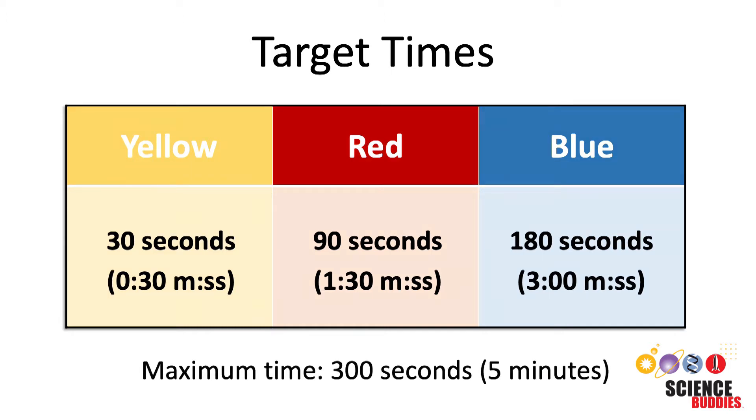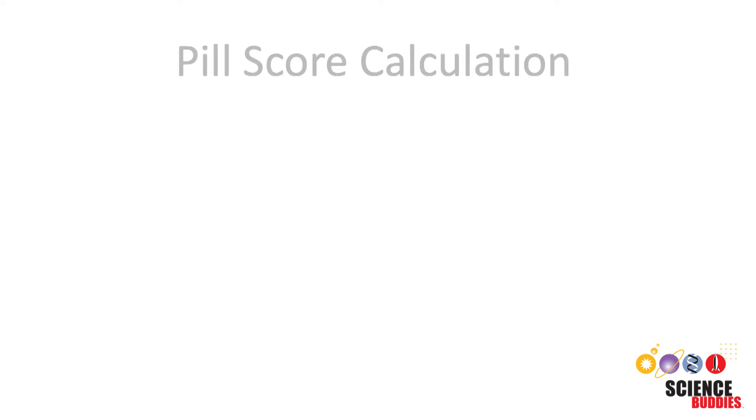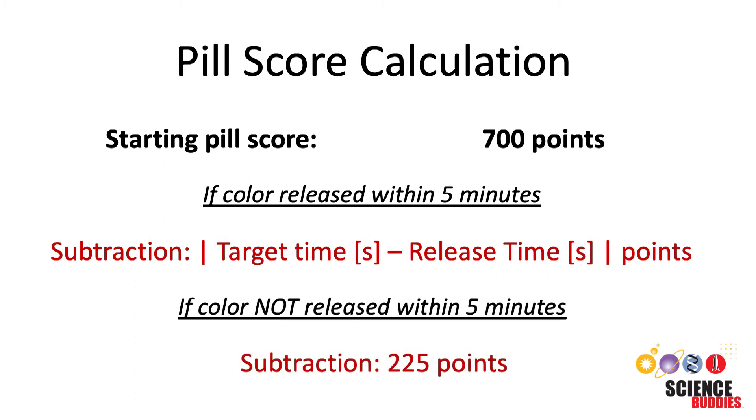All colors need to be released within five minutes after the pill has been submerged in water. Your pill will be scored based on how close it comes to releasing each color to its target time. Every pill will start with a total score of 700 points. If the color releases within the five minute maximum time, subtract the absolute value of the difference of the target time and the release time in seconds for each color from your initial pill score. Each color not released within the maximum five minute time frame will result in a 225 point deduction.